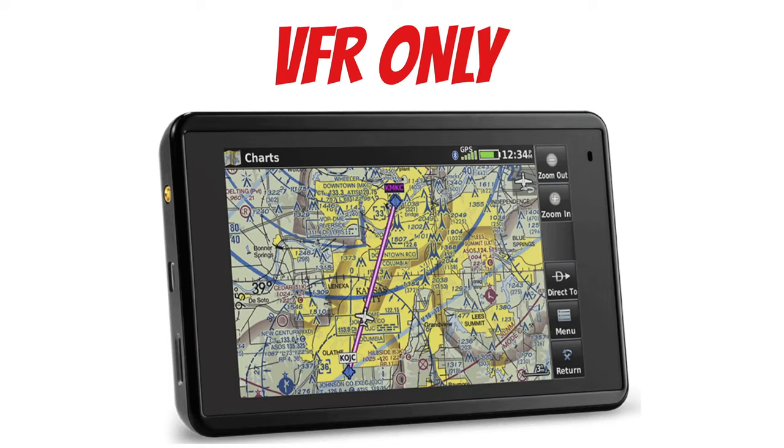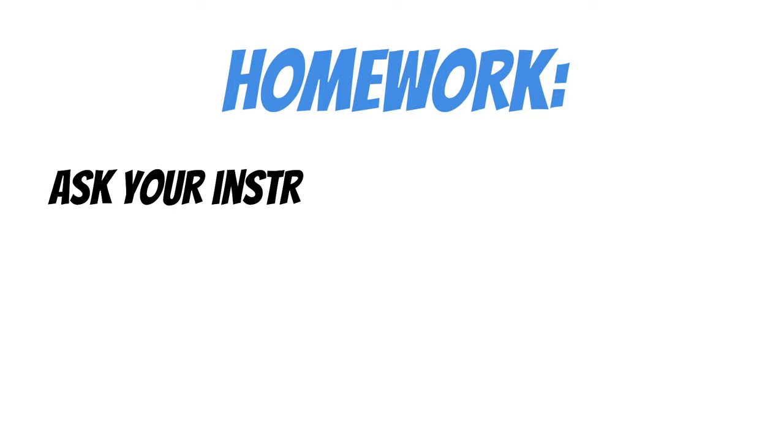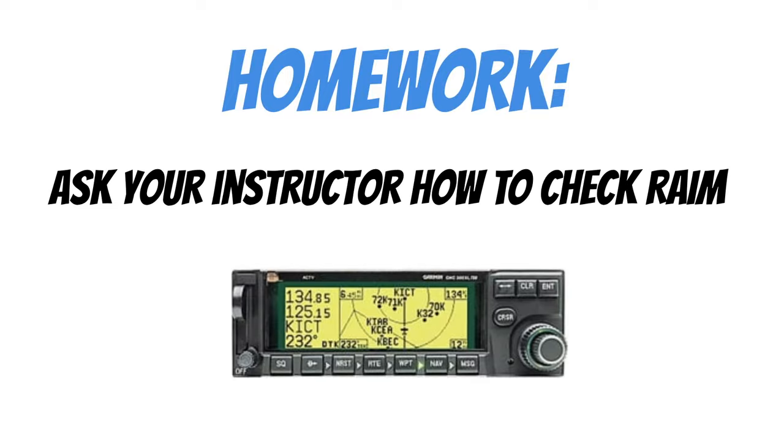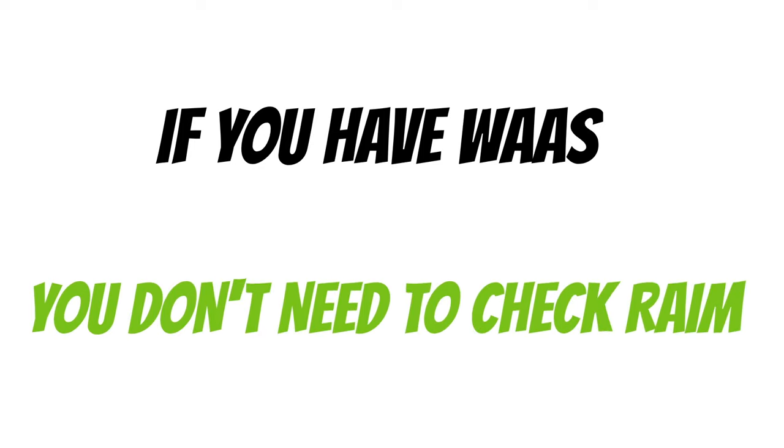GPSs without RAIM or WAAS capability are for VFR flight only. For a homework assignment, next time you get in the plane, ask your instructor how to check RAIM on the GPS in your airplane. It should only take a minute or so, and this is going to really build a foundation for you when you start flying instruments. Just remember, if you have WAAS in the airplane you're flying, you don't need to check RAIM — all that stuff happens automatically.